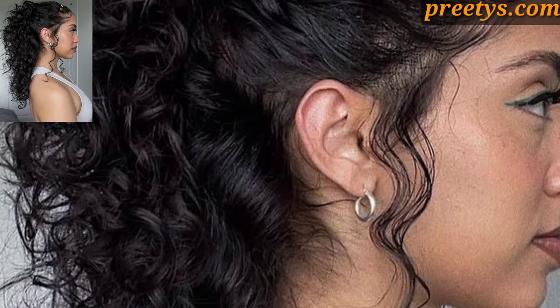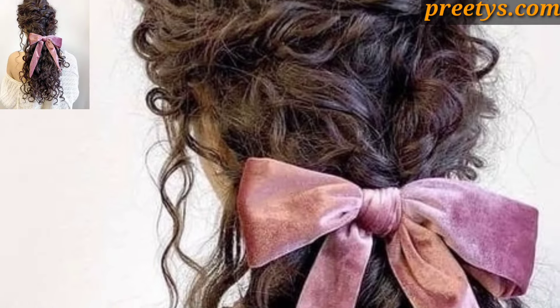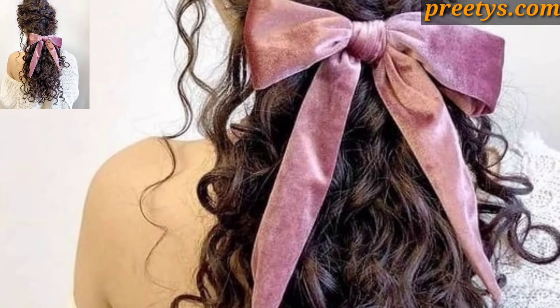Use a wide-tooth comb or fingers to maintain the shape and definition of curls. Add a headband or scarf for a retro-inspired touch.